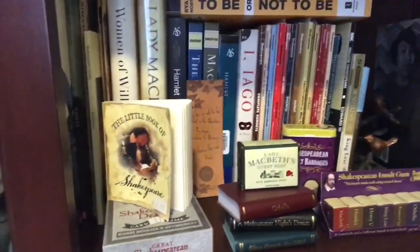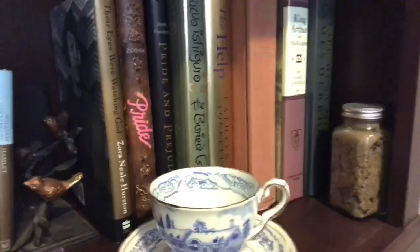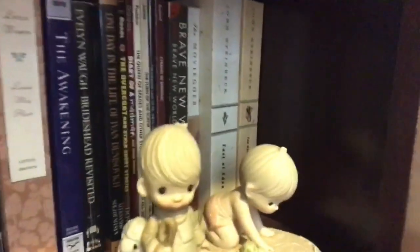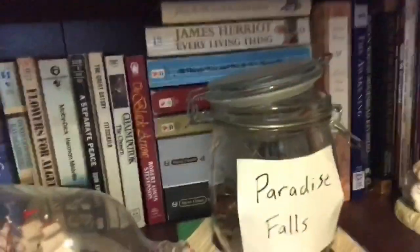Over here I just have some hardcovers again - I like to keep hardcovers mostly by themselves. Here I have a bunch of classics - oh, those are my Precious Moments from when I was little. Here's my Change Paradise Falls, but anyway this is a bunch of softcover paperback classics. You can see I have some dystopian in the corner.